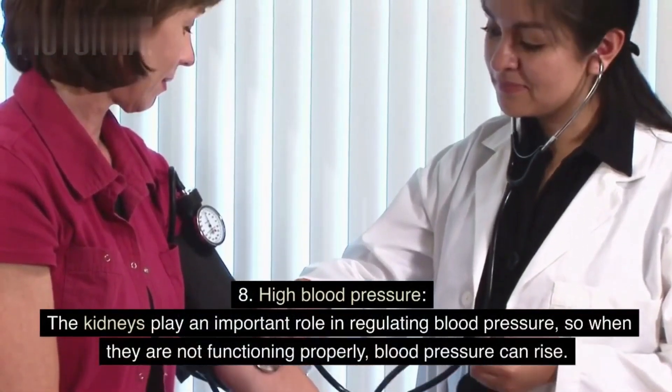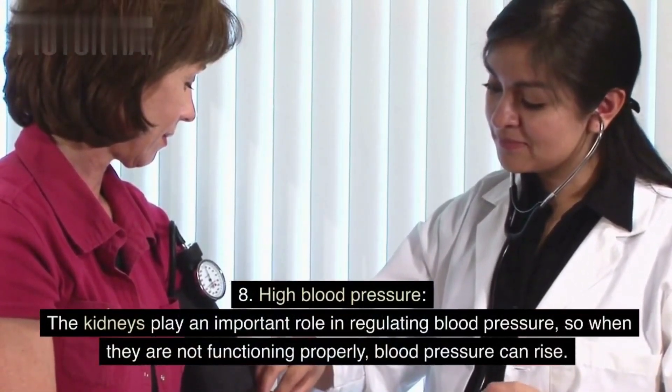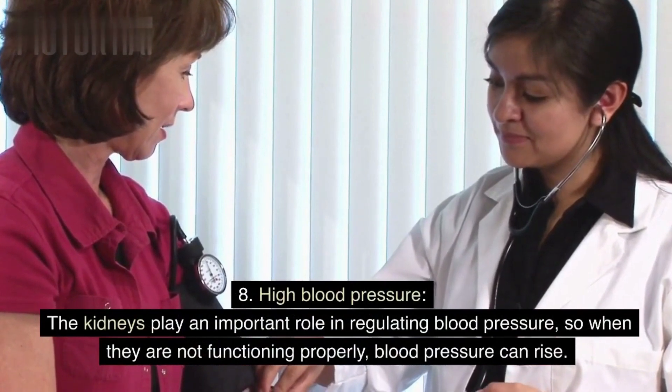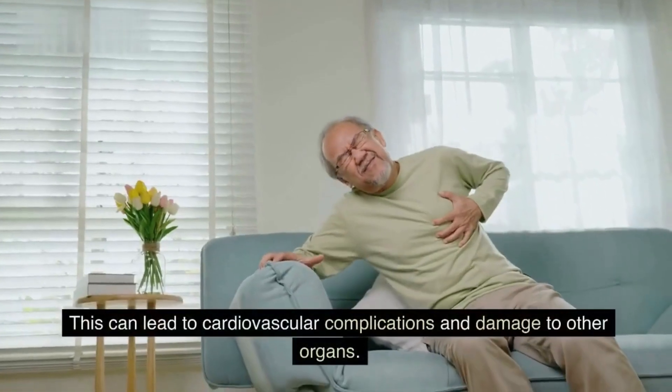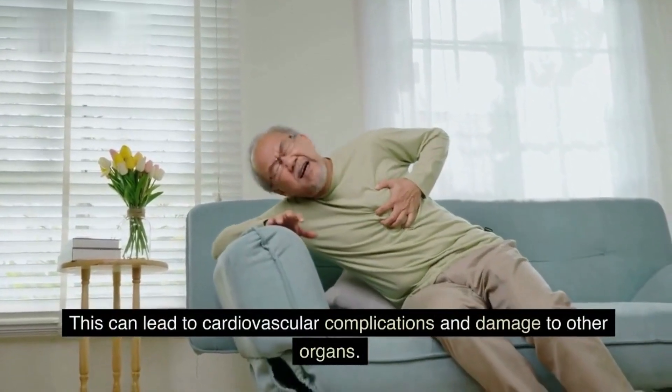Sign 8: High blood pressure. The kidneys play an important role in regulating blood pressure, so when they are not functioning properly, blood pressure can rise. This can lead to cardiovascular complications and damage to other organs.